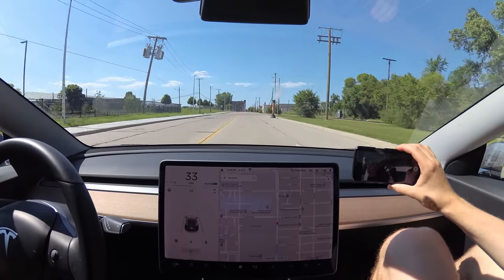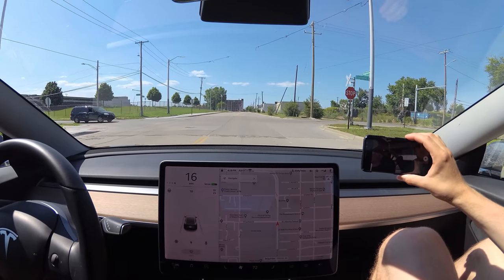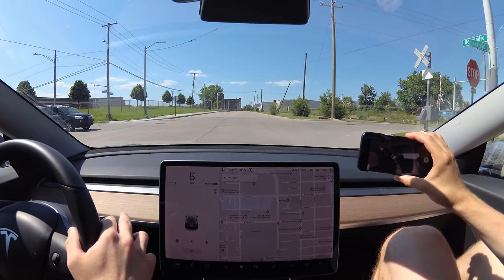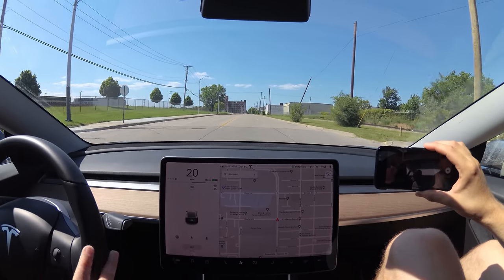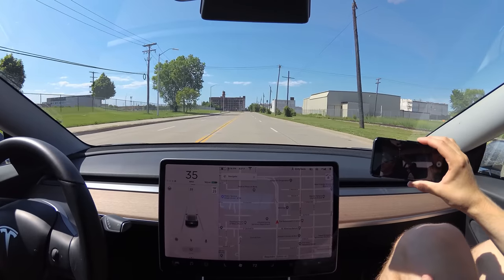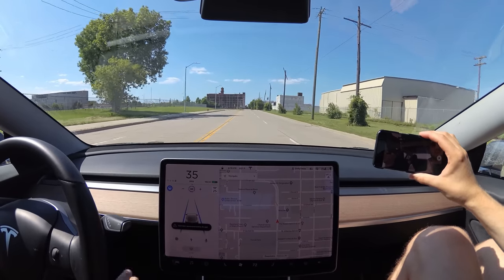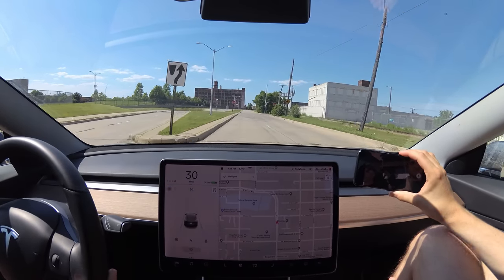I'm just mad at how quiet it is. My car is not this quiet — I get back in my car and go 25 and it's like screaming. This guy drives a Dodge Hellcat. There's a classic Detroit smokestack — better a smokestack than just a smoking vent.